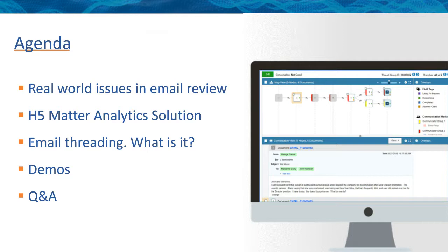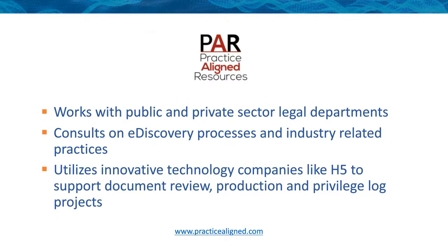Joy, would you like to share some background information about Practice Aligned Resources? Thanks Jason. At PAR, we've been consulting with both public and private sector legal departments and case teams, providing consulting services on the e-discovery process end-to-end and industry practices. What's most notable for being on this call is that we utilize innovative partners like H5 to assist these case teams. Really looking forward to discussing how all this technology can help your reviews and your privilege logs.